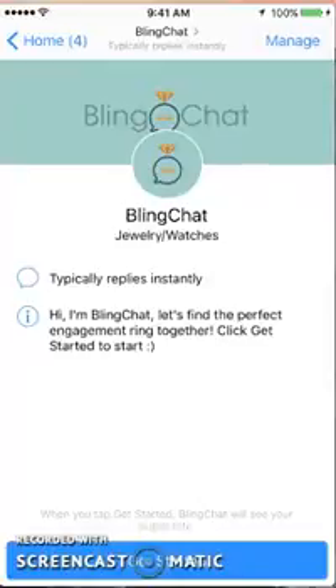Hi there, I'm Anisha from KwaZoo, and today I'm going to be doing a review of Bling Chat. It is all about finding the perfect engagement ring and more, so let's get started.